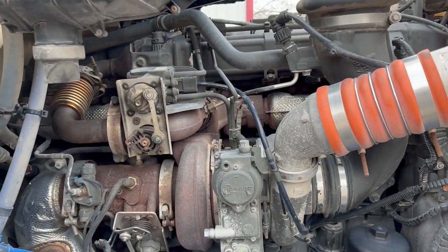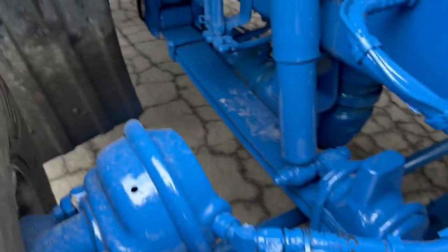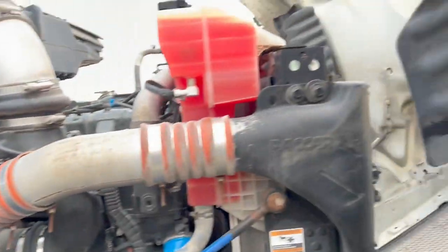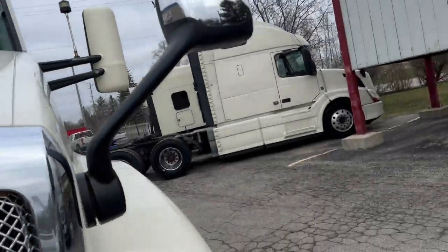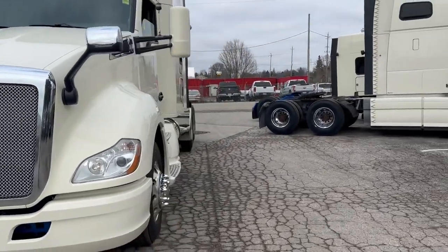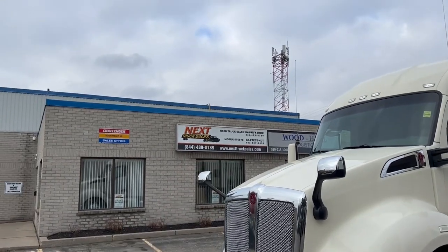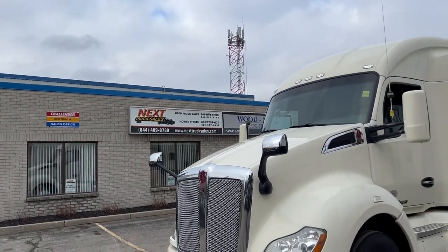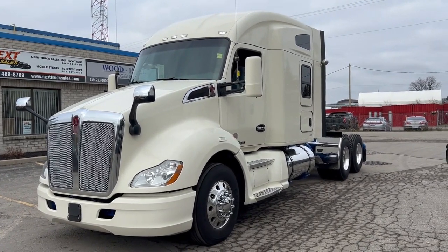There you have it — a good running truck. If you like this truck or any other you see, feel free to give us a call. My cell phone is area code 289-259-6054, or toll free at 844-489-8789. It's Rob at NexTruck Sales — I hope to hear from you soon. Bye for now.